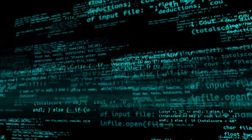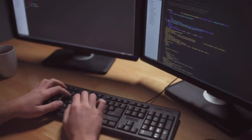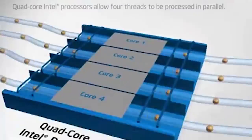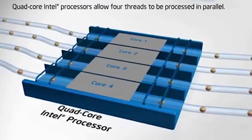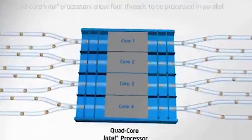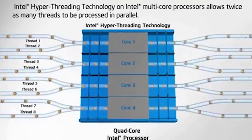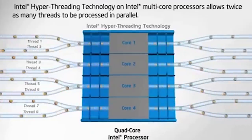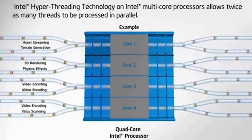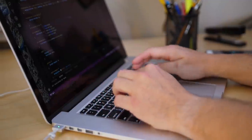To understand why AMD would want to have SMT4 available in their chips, we should first understand how simultaneous multi-threading works and what the benefits of 4 threads per core would be. The concept of multi-threading is simple: if you have a 4-core CPU and run 1 thread, you are only using a small portion of the CPU's processing capacity. But if you run 4 threads simultaneously, you are getting 4 times as much work done per time unit. With simultaneous multi-threading, you can run 2 threads or more inside each core to take full advantage of its capacity.